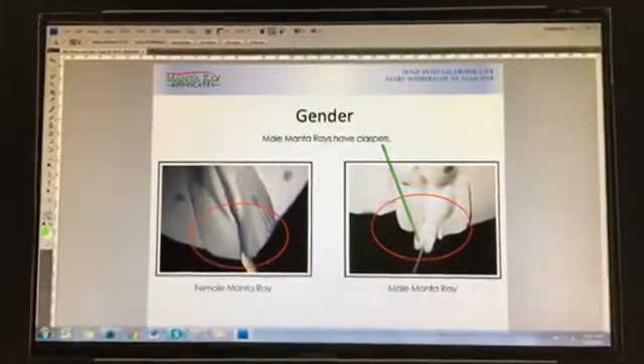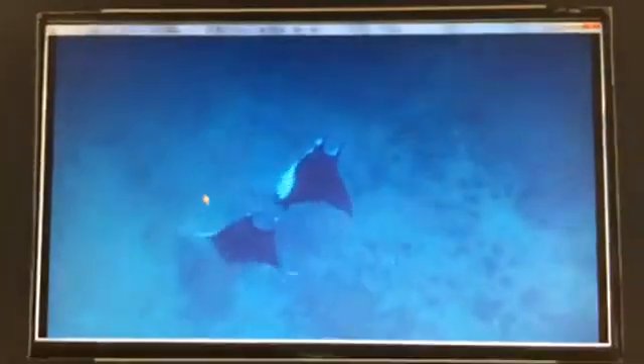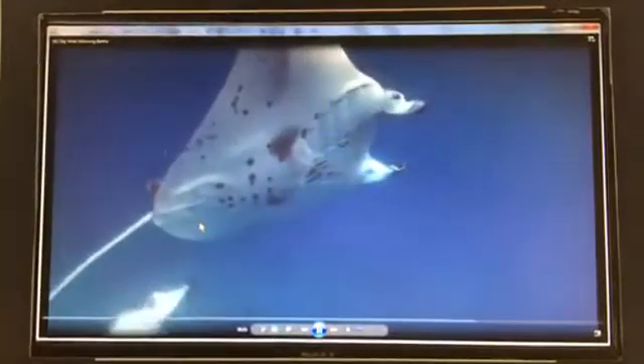Now I want to go into how the males follow the female. I have some really cool footage here of Big Bertha. The big one here is the female — that's Big Bertha, and that's Miles, the male. He is right on her, following her very closely. There are pheromones that the female excretes and the male knows it's time. This is a really nice close-up — Ryan shot this a few years ago. Check out Bertha in the front and Miles right behind her. We call it a manta train when you have many males following a female.